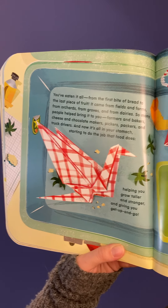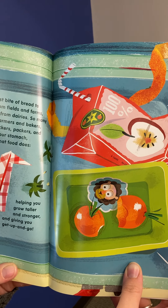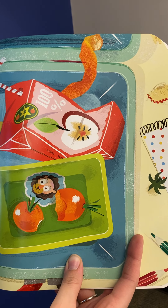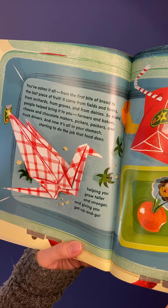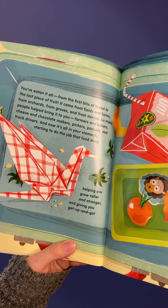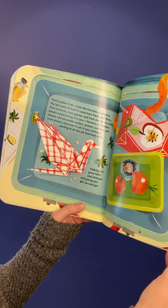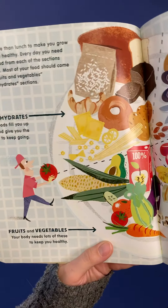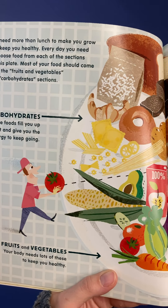You've eaten it all, from the first bite of bread to that last piece of fruit. It came from fields and farms, from orchards and groves, and from dairies. So many people helped bring it to you — farmers and bakers, cheese and chocolate makers, pickers, packers, and truck drivers. And now it's all in your stomach, starting to do the job that food does: helping you grow taller and stronger and giving you get up and go.